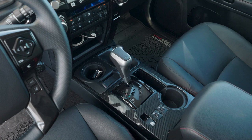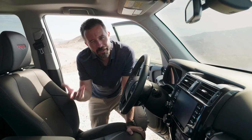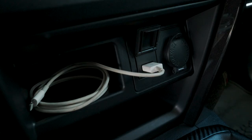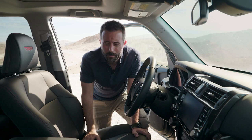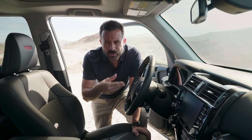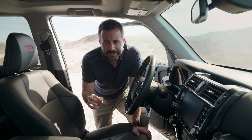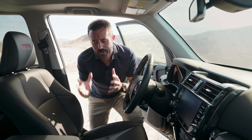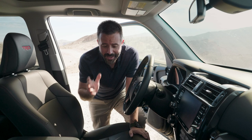Due to the age of this generation of 4Runner, things are going to appear dated, though everything remains functional. You're not going to find a USB-C port in here — you'll find one USB port in the front, but it's an older style, and 12-volt power ports throughout. New for 2020, Toyota added a suite of advanced driver aids and safety features like adaptive cruise control, lane keep assist, and pedestrian warning. But crucially, the big addition for this year is Android Auto and Apple CarPlay in the entertainment system — such a welcome addition that it actually makes me want to consider one of these things.